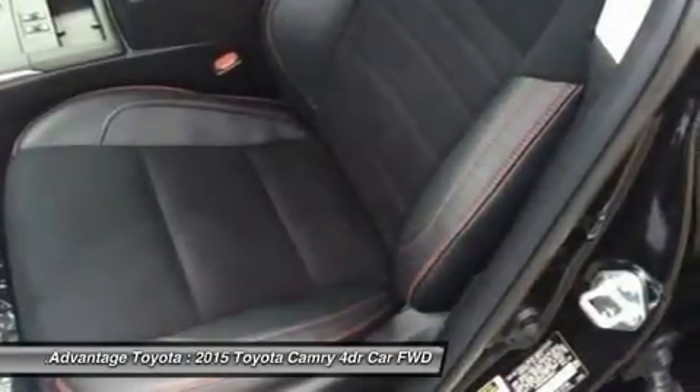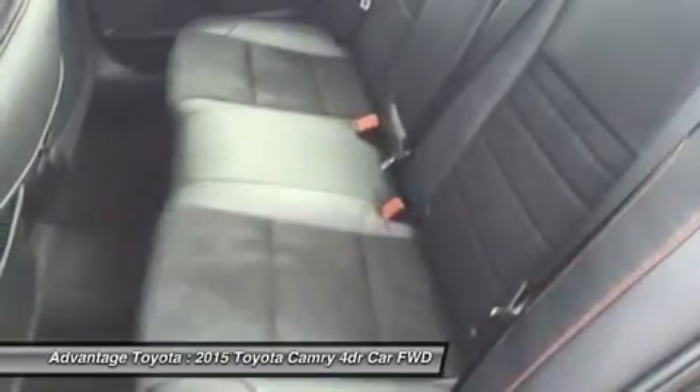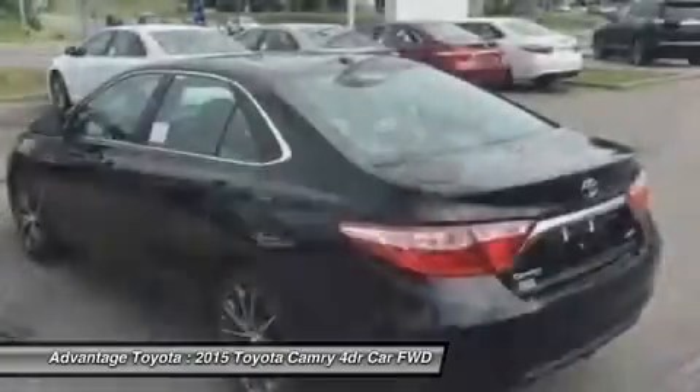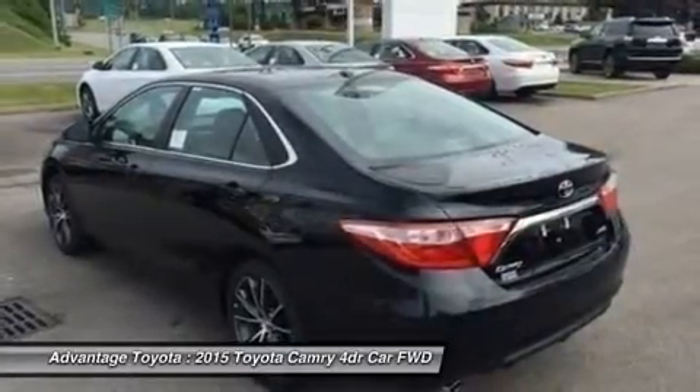Or a 2.5L CVT hybrid engine with 200 horsepower, with up to 43 city/41 highway mpg on the LE model, and 40 city/38 highway on the Hybrid SE and Hybrid XLE models.